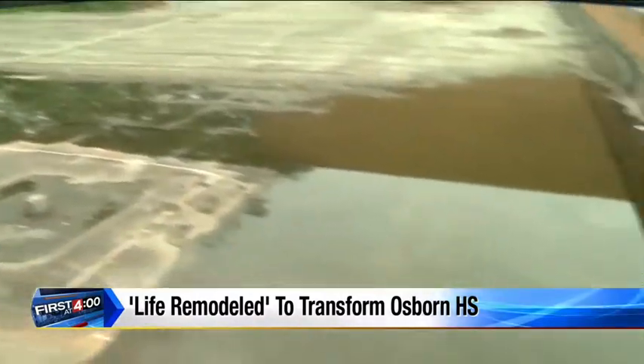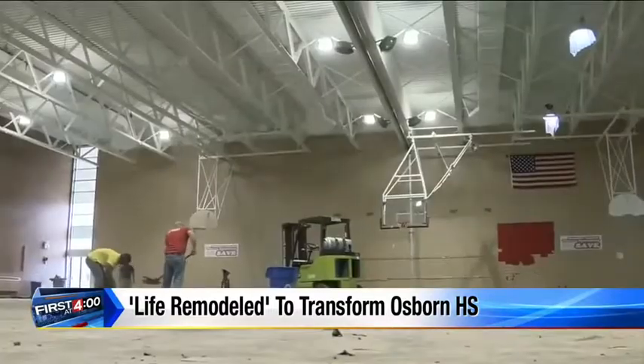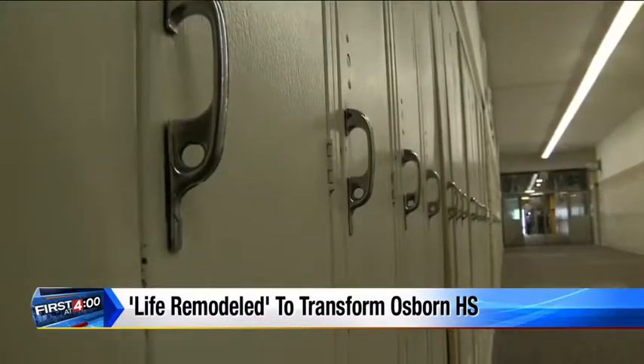But today, Life Remodeled announced the roof is only item one on the checklist. The gymnasium is already being redone, and during the main project in August, the cafeteria, front office, library, and more will all be renovated.